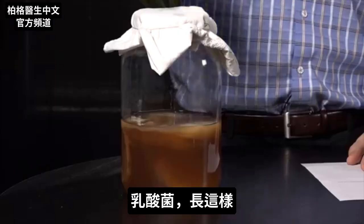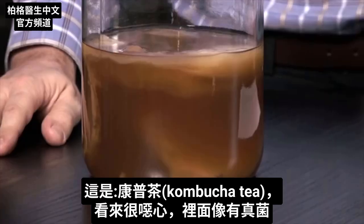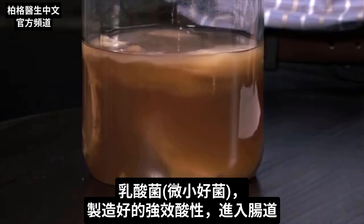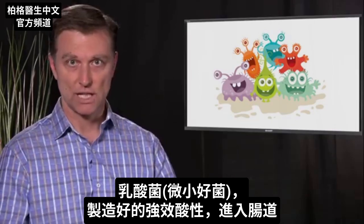This is what it looks like right here — this is lactic acid. This is called kombucha tea, and it looks disgusting. It has like a fungus in there. They're little tiny friendly microbes. These little friendly guys will create a really powerful beneficial acid that goes in your gut.